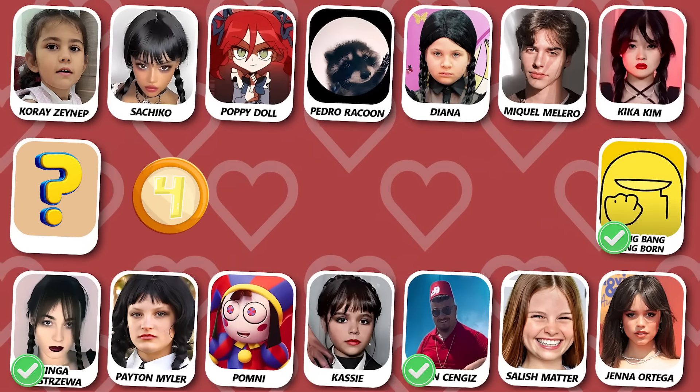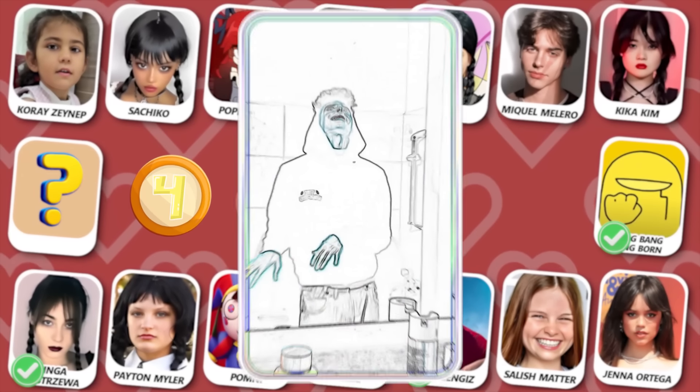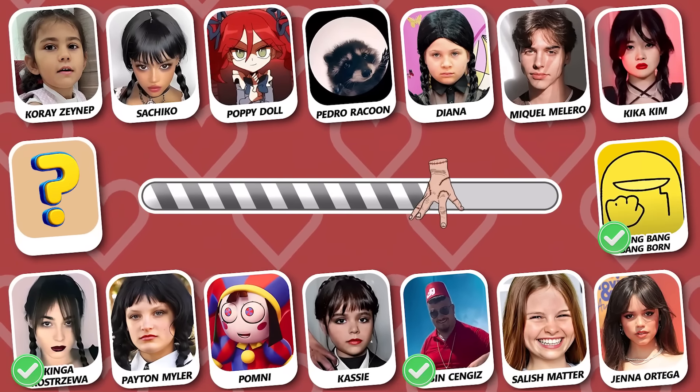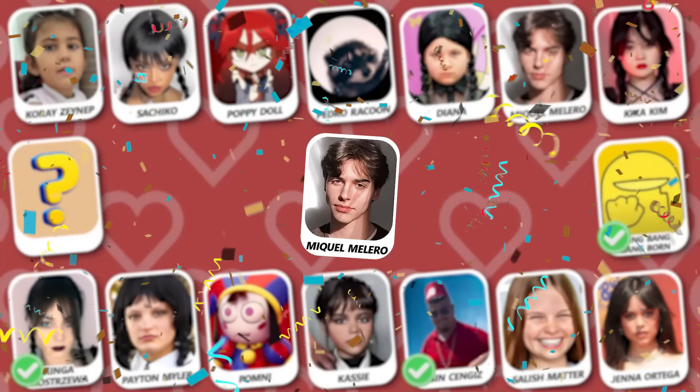Number 4! Do you know who this is? Nice try! He's Mikel Melero!